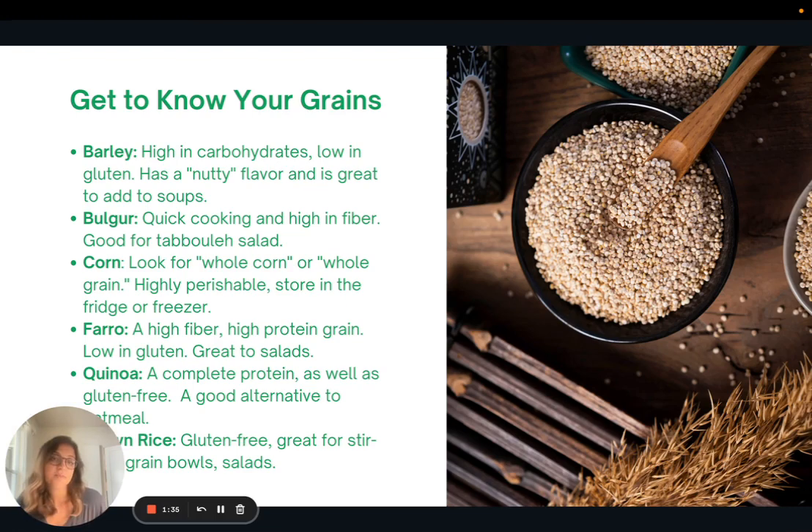Corn — when you're looking to buy corn as a whole grain, you want to look for the phrase 'whole corn' or 'whole grain' on the package. This is highly perishable, so store it in the fridge or the freezer. Farro is a high-fiber, high-protein grain that's low in gluten, and it's great to add to salads.